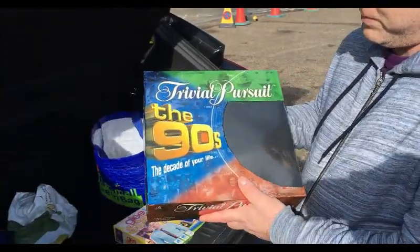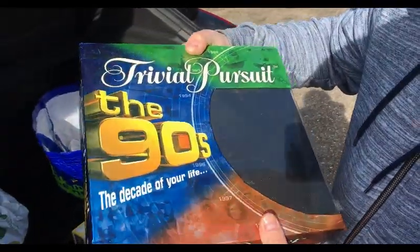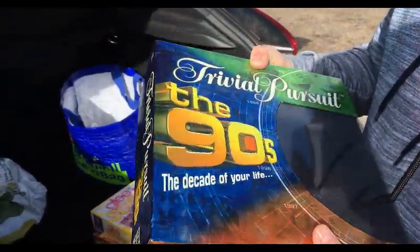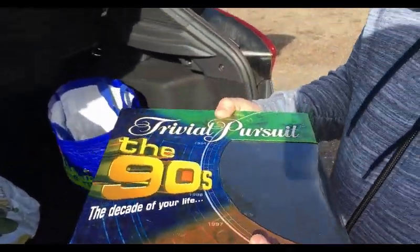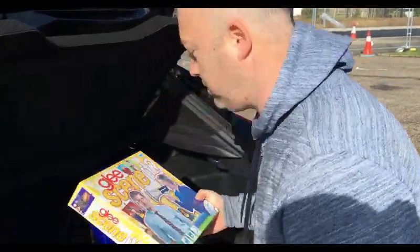We bought this for £2.50. It is used but all the pieces are there. It's obviously from the 90s, the box is in okay condition, and we should be able to get a tenner for that. Sounds good — ten squids.